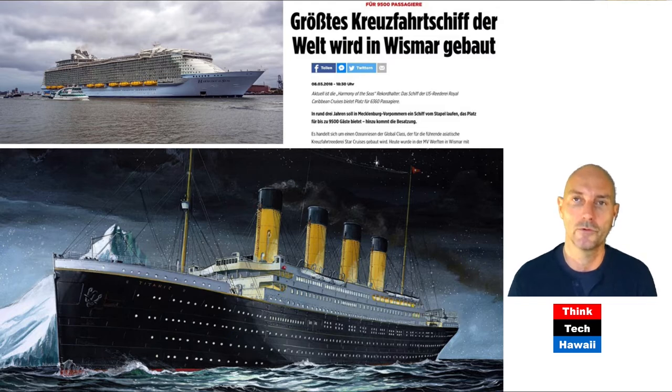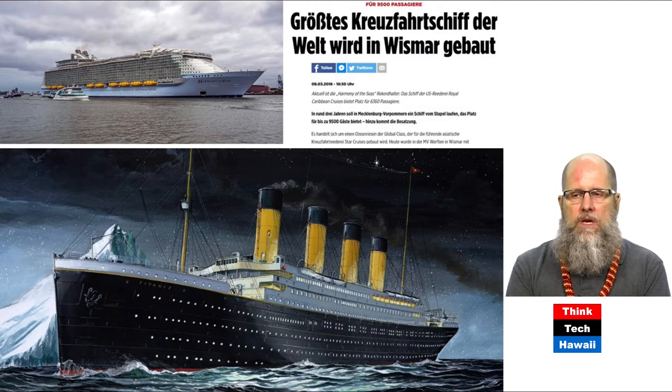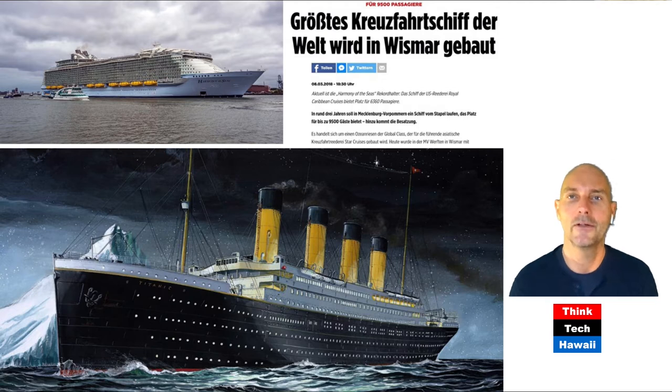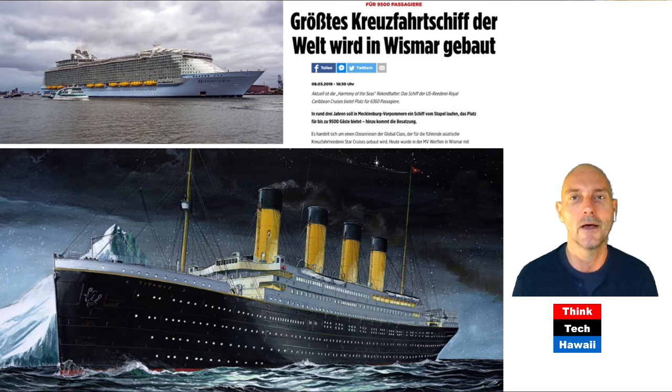Currently the biggest cruise ship — as this German article states, 'the biggest cruise ship in the world' — is being built in Bremerhaven, Germany. The article says the largest one is currently the Harmony of the Seas, a proud American ship housing six and a half thousand people. But China is catching up and has commissioned the next largest ship, housing almost ten thousand — nine and a half thousand guests — and it's being built by Germans in this traditional shipmaking place close to the North Sea, which is part of the Atlantic, where the Titanic sank.